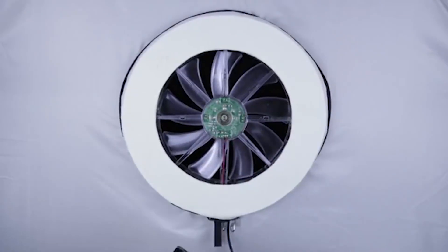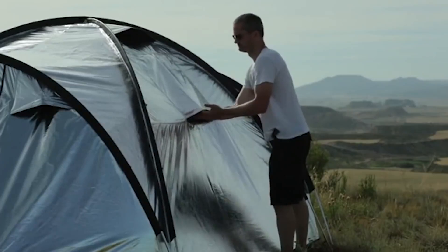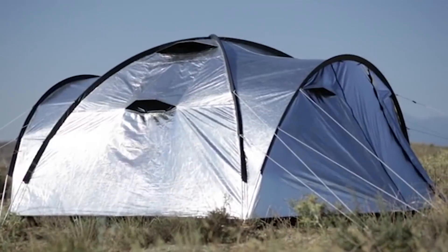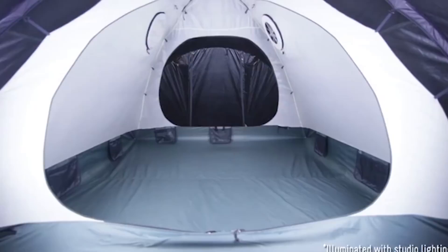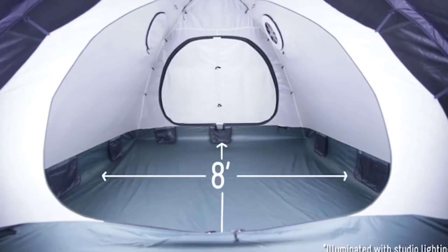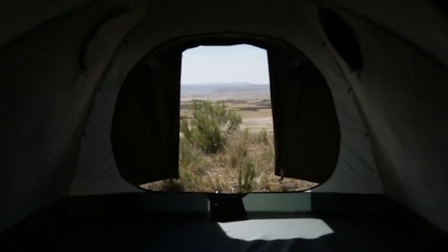If the tent is going to be used in hot weather, the user can also install small, quiet USB ventilators. The installation of the tent requires the use of four aluminium pegs with a diameter of half an inch. The base of the tent has an area of 7.8 by 7.8 feet, enough for four people to sleep comfortably. The minimal price of this tent is $315.